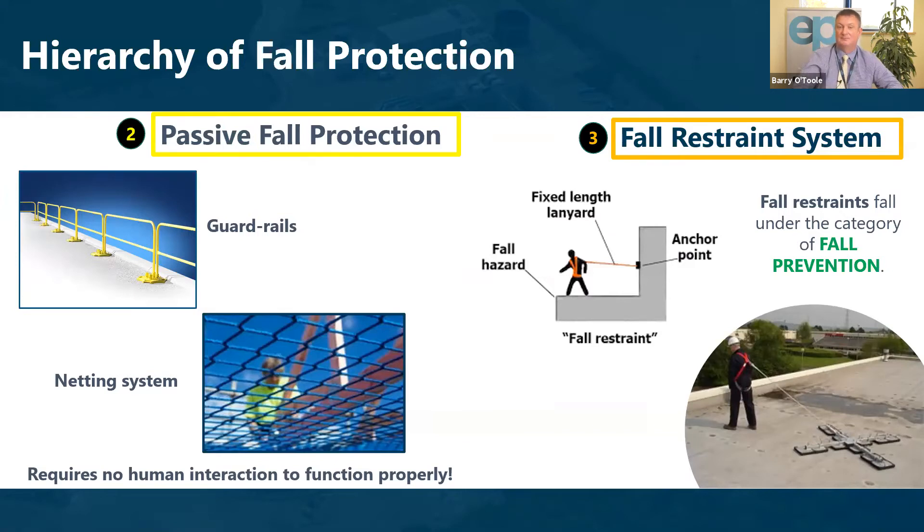The next level is the fall arrest system — using a harness and a shock-absorbing lanyard which, in the event of a fall, will control the fall of the employee and prevent the serious consequences of a full fall.